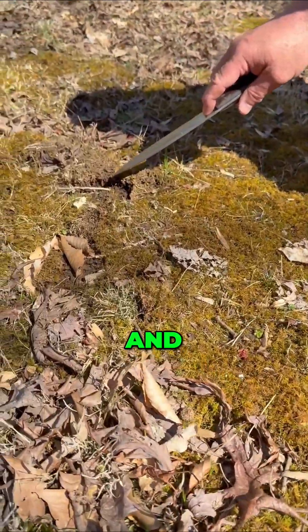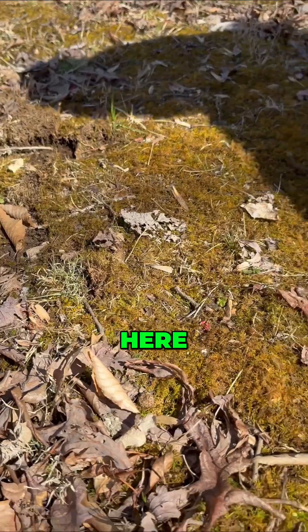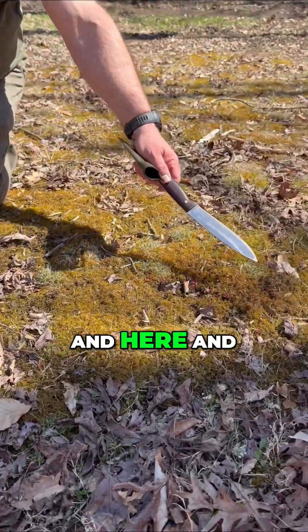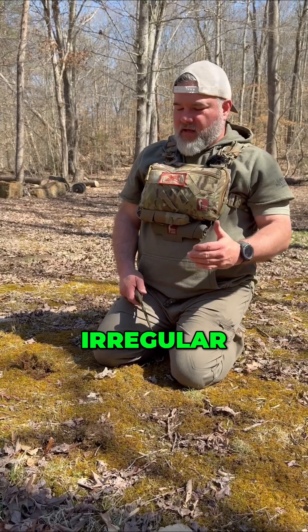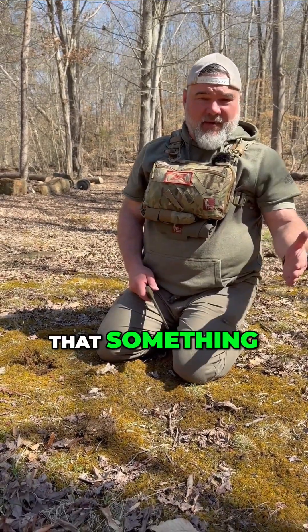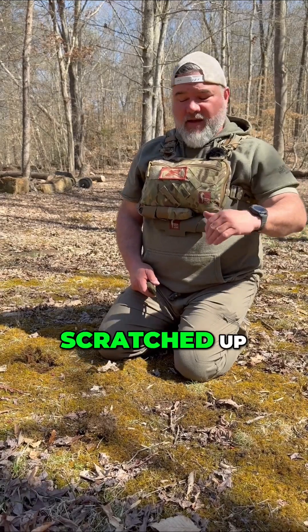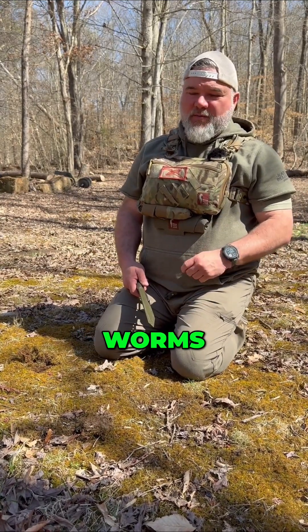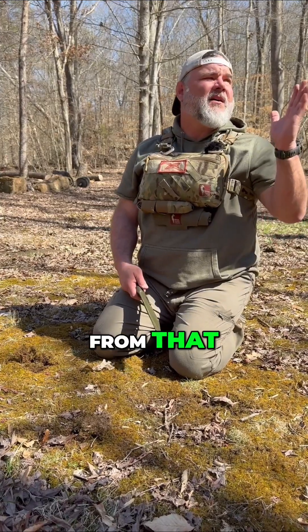Way over here, and here, and here — this is where a turkey has come through and scratched this area. It's very irregular. If it was deer, you would see a more regular pattern. So that tells us that something has come through here and scratched up as the turkey has come through, looking for food, looking for bugs, looking for worms, looking for acorns that have fallen from that white oak tree.